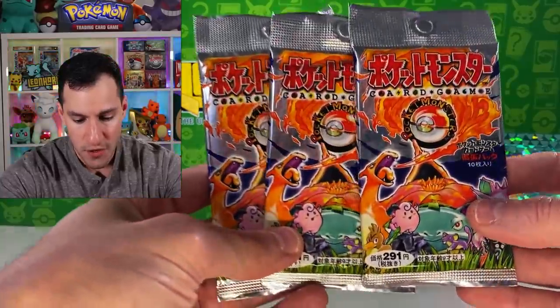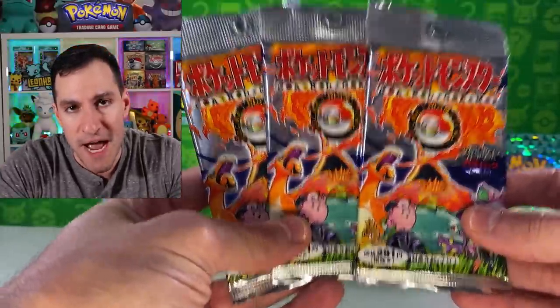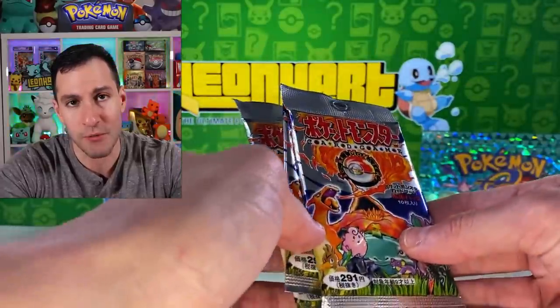Alright, I think we're good. Now, before we get into the first pack — because we're not just opening Sky Ridge, beautifulness — I also have the original set that started it all: Base Set Booster Packs from Japan. Yes, these are incredibly rare, but this guy's crazy!